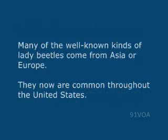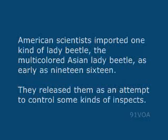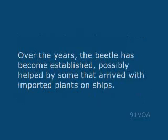Many of the well-known kinds of lady beetles come from Asia or Europe, and they now are common throughout the United States. American scientists imported one kind of lady beetle, the multicolored Asian lady beetle, as early as 1916. They released them in an attempt to control some kinds of insects. Over the years, the beetle has become established, possibly helped by some that arrived with imported plants on ships.